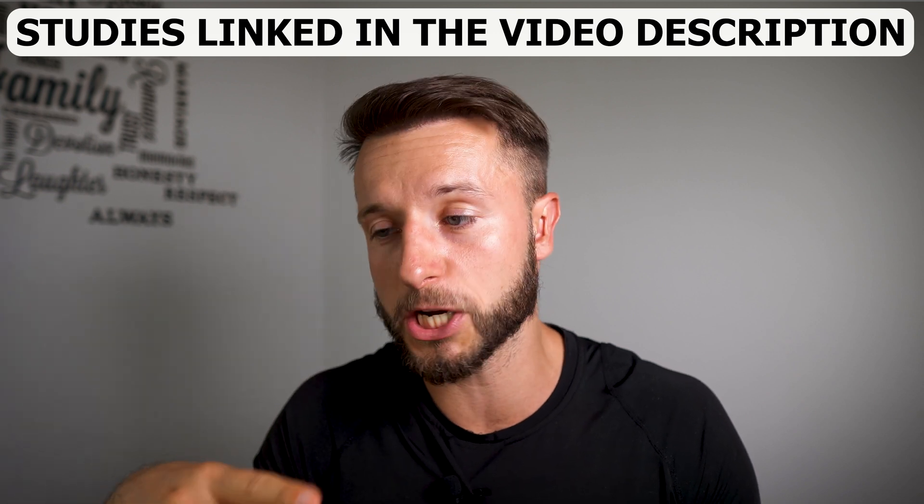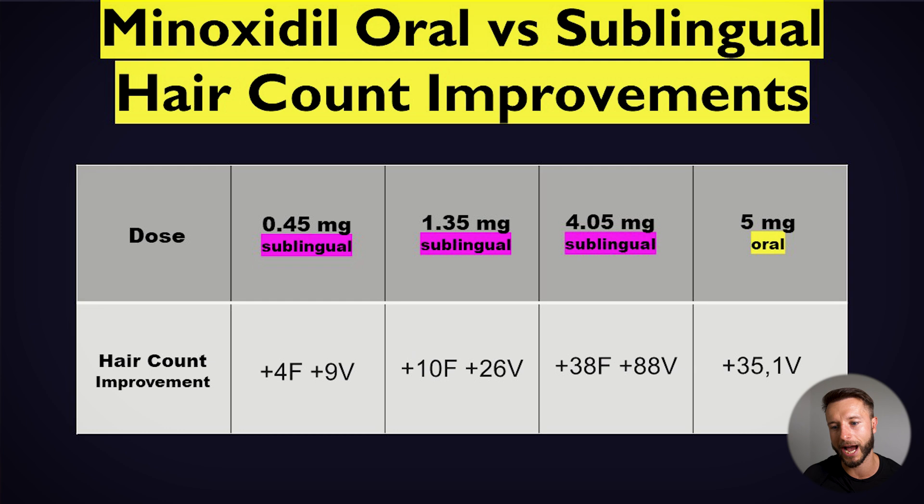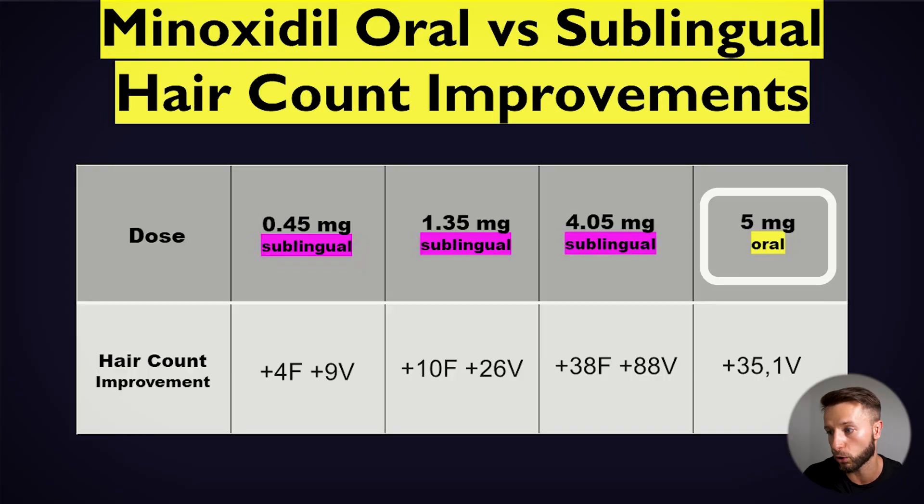Now let's talk about how many hairs per square centimeter minoxidil can grow — swallowed orally versus used sublingually. It has been studied in two studies: one on sublingual and one on oral, both with a 24-week duration — that's six months. Both include subjects between Norwood 3 and Norwood 5. As you can see in this chart, the first row shows the doses used. The numbers in the second row represent hair count improvements — new hairs growing per square centimeter after 24 weeks — monitored by phototrichograms.